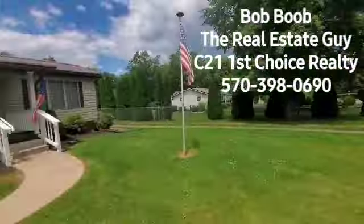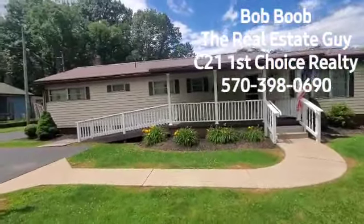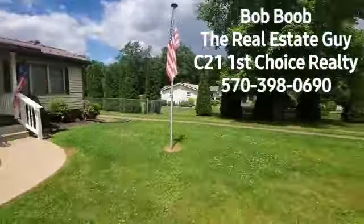Everybody, it's Bob Boob the Real Estate Guy. Actually, the dorky guy behind the camera here is Bob Boob the Real Estate Guy. This you are looking at is 211 Haven Pines Road, out in Mill Hall, Lamar Township.